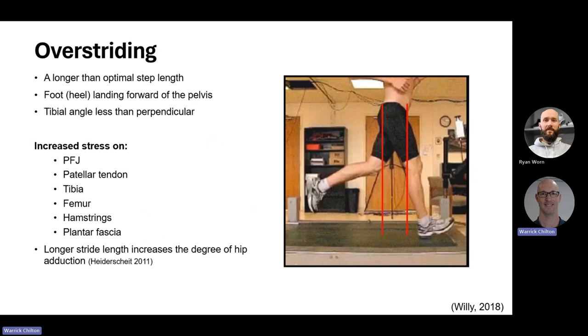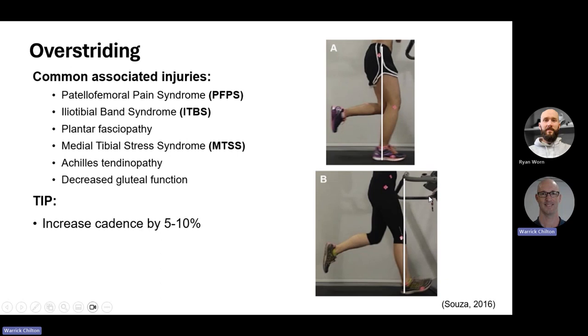The most common running issue linked with injuries is over-striding — a longer than optimal step where the foot, more specifically the heel, is landing forward of the pelvis. This means the tibia is not perpendicular at landing. The ground reaction force pushes back at an angle rather than propelling us forward, considerably increasing stress on the patellofemoral joint, the patella tendon, the tibia, the femur, the hamstrings, and even the plantar fascia. The longer the stride, the greater the chance of crossing over — adducting the leg — which is another problem in itself.